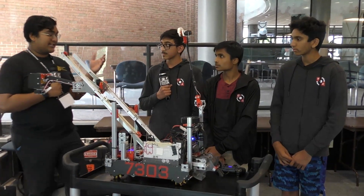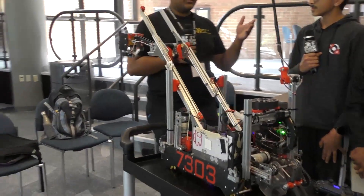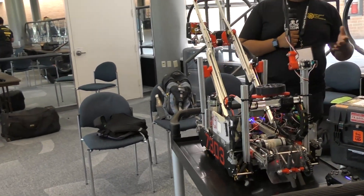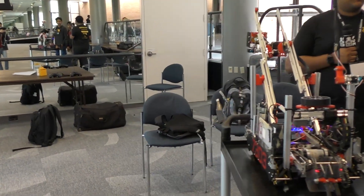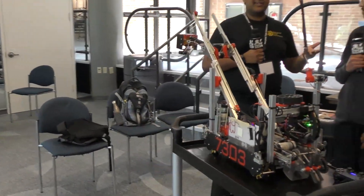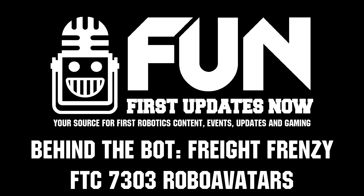You guys were the second pick of the winning alliance at the Maryland Tech Invitational. Last year you also made it to the playoffs — just very consistent, amazing performance. I think teams are excited to see big things from you in future seasons. Reporting for First Updates Now, I'm Abashian — thank you!